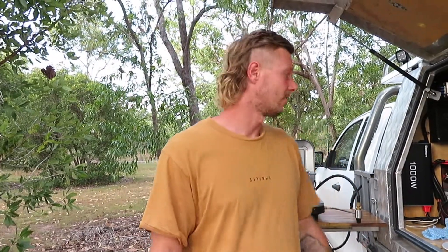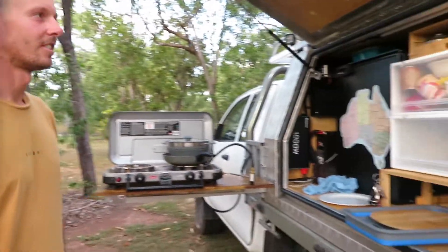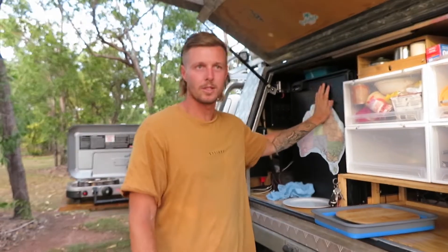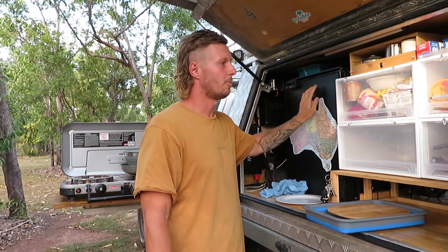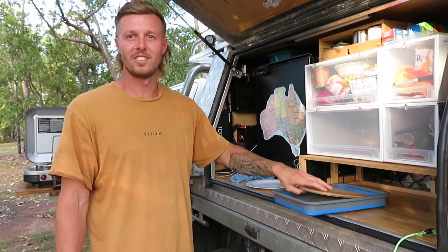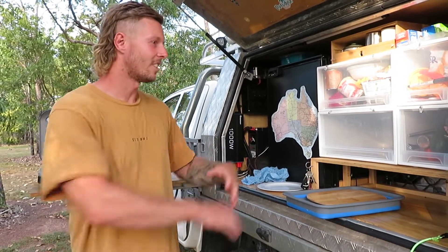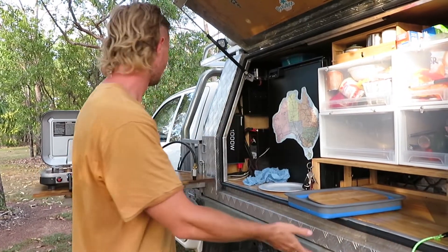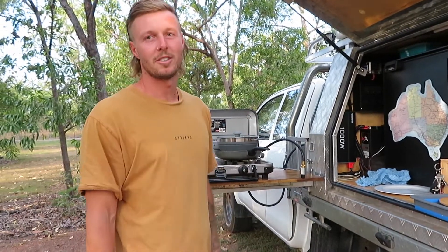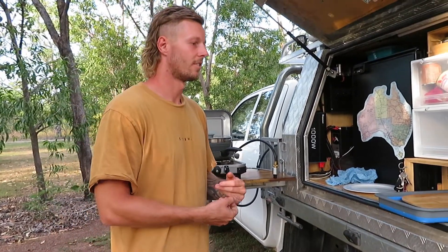It works really well for what it is. Apart from the fridge which was about $1,400, everything else — all the setup, pans, storage — cost maybe $400 to $500 total. Pretty good for everything. That's it, bye!